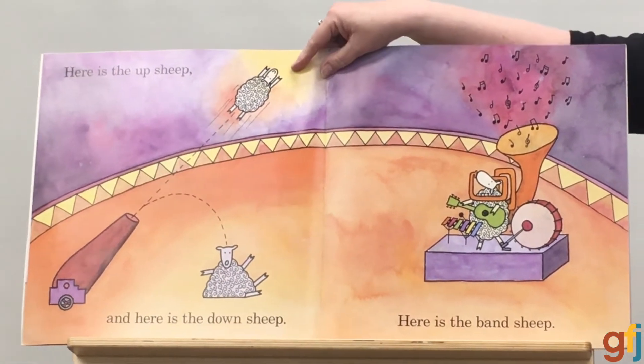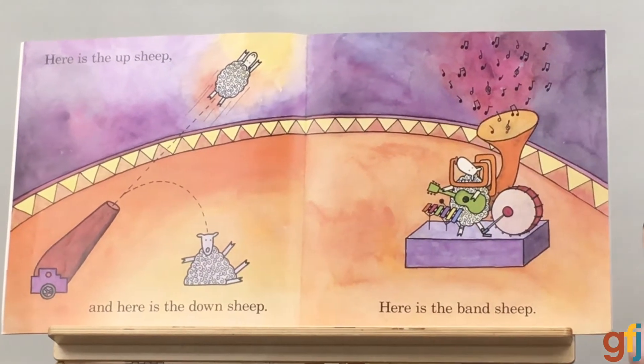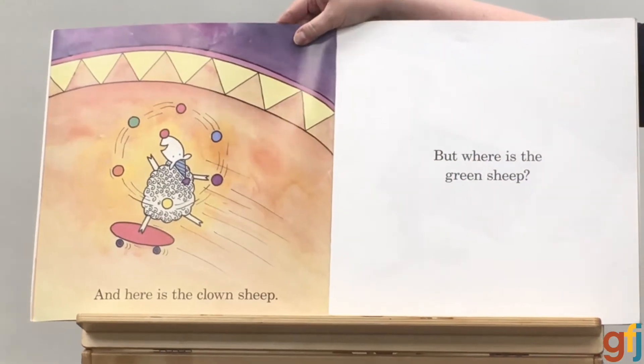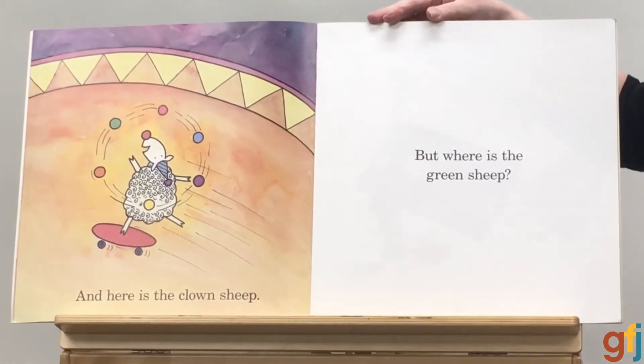Here is the up sheep. And here is the down sheep. Here is the band sheep — oh, it's a one-sheep band! And here is the clown sheep. But oh my goodness, where is the green sheep?